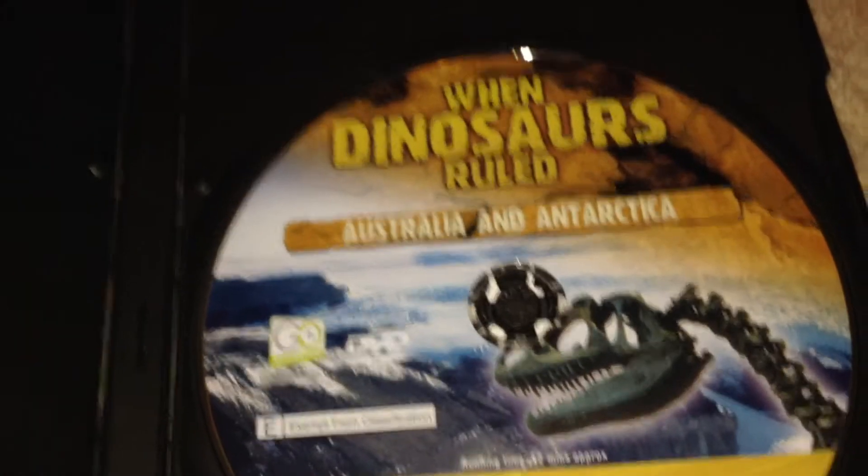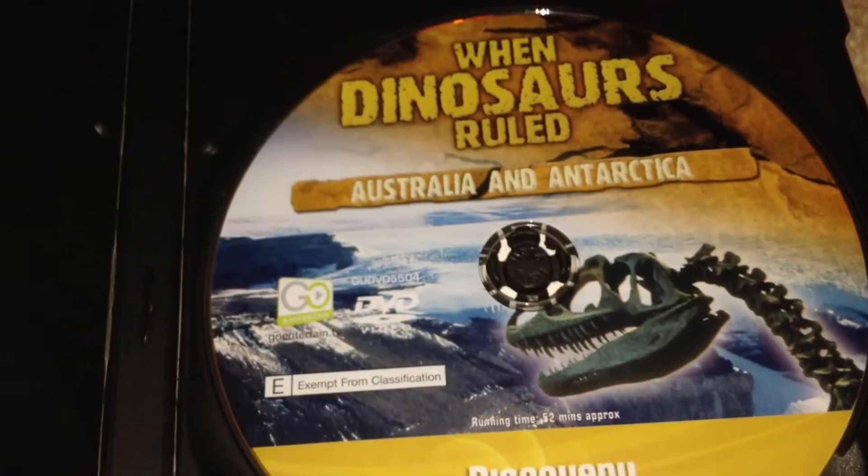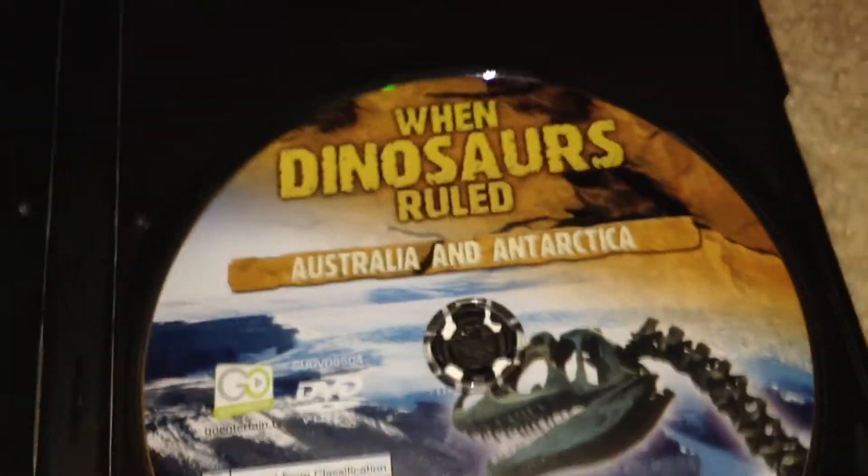If you've watched my other 'When Dinosaurs Ruled' videos, you'll know that the plastic on the inside of these DVDs isn't the best. Some of my other DVDs have a glossy plastic, but this is just a regular plastic and it doesn't feel that great. But I guess the job's done — it's definitely not up to the best standards of today.